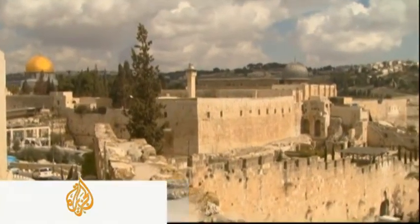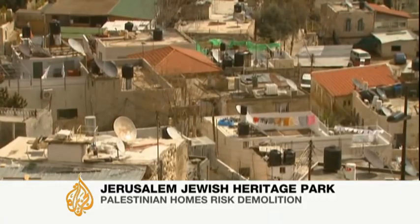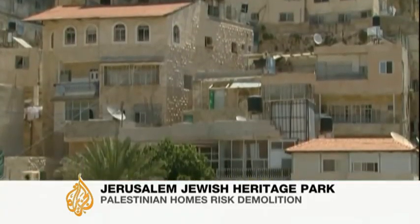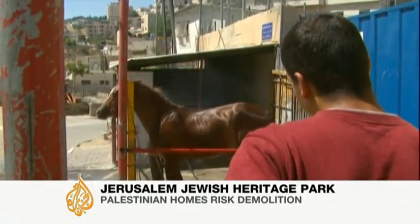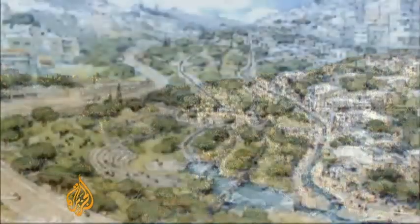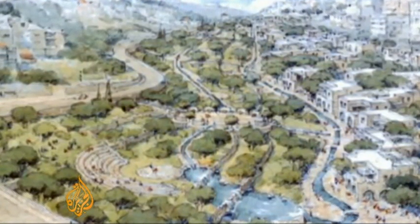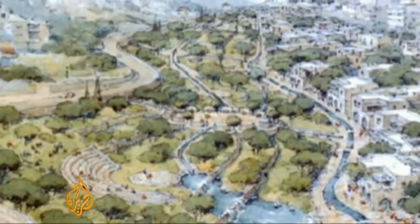The neighbourhood of Al Bustan nestles in a valley beneath the walls of Jerusalem's old city. Some of these houses were built before Israel illegally annexed East Jerusalem in 1967. For the past ten years the people of Al Bustan have been struggling to protect their neighbourhood from threats by the Israeli city authorities to demolish dozens of homes. The mayor of Jerusalem has a plan to turn Al Bustan into a Jewish heritage park, replacing the narrow streets with green spaces, making hundreds of Palestinians homeless.